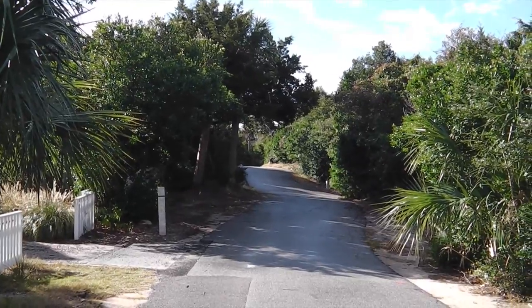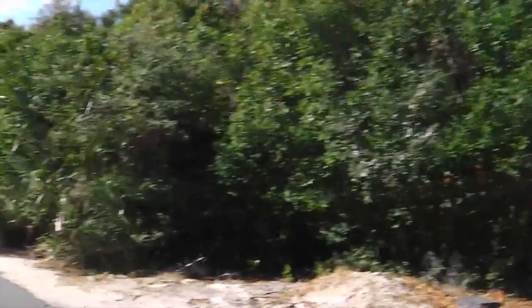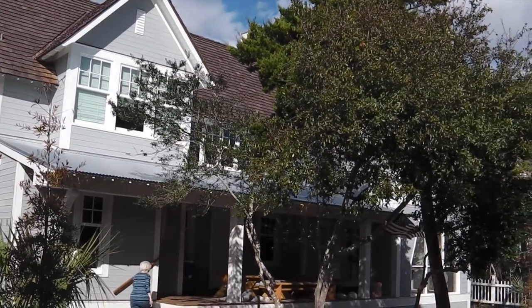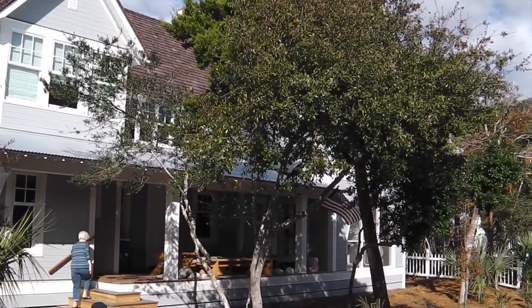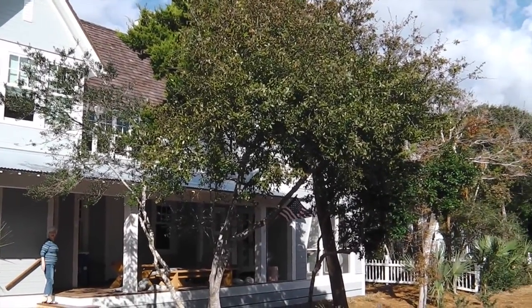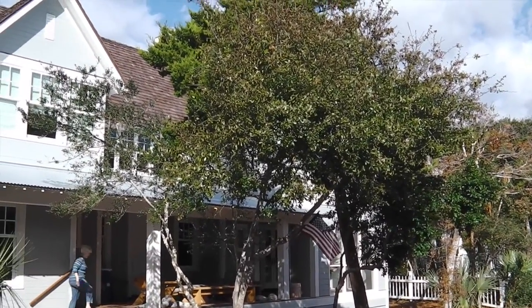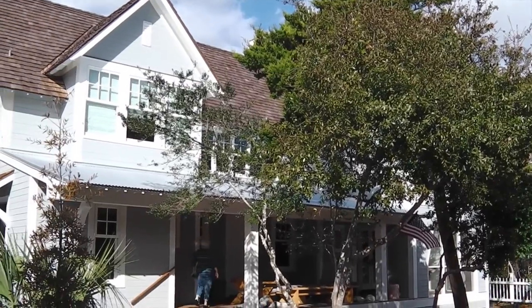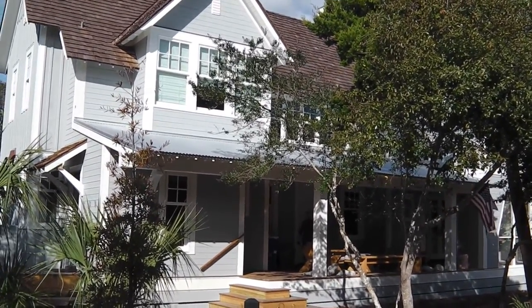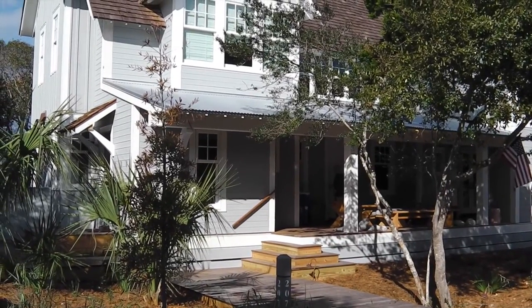It's day two, Thanksgiving turkey day. This is the house from the outside. I'm not going to shoot much video because I've been two hours trying to load the first video from yesterday. The upload is terrible here, so I probably won't get to upload any until I get back home. This is day two — mostly pictures after this.